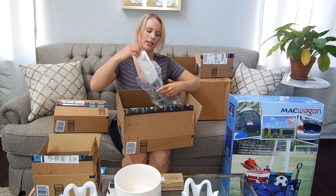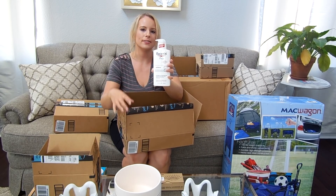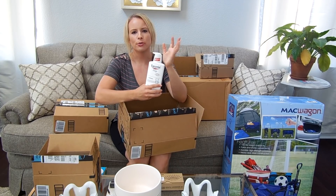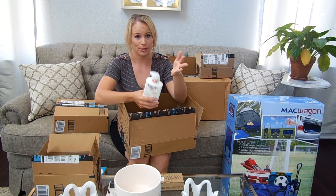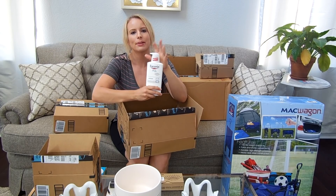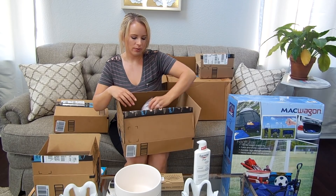This is also the second Subscribe & Save order I get, and it's again for my son — the UCERN baby lotion. I've found this one is the best for his skin. It's a lightweight lotion but it moisturizes really well. We lotion him every single night before bed, so we go through a bottle pretty quickly, which is why I have it in my Subscribe & Save order to save a couple of bucks.